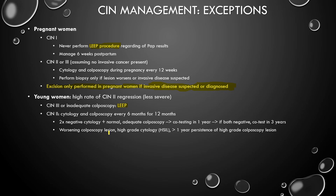And if you have a worsening colposcopic lesion, high-grade cytology, or greater-than-one-year persistence of a high-grade colposcopic lesion, you need LEEP — colposcopy and biopsy and eventually a LEEP. If you have abnormal co-testing at all in any of these situations, you go straight to colposcopy and biopsy to find out if the CIN2 has become worse and become CIN3.